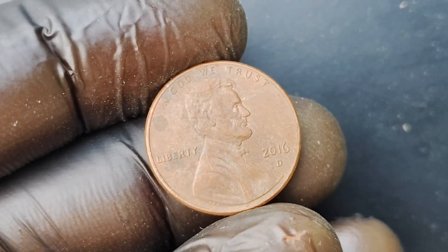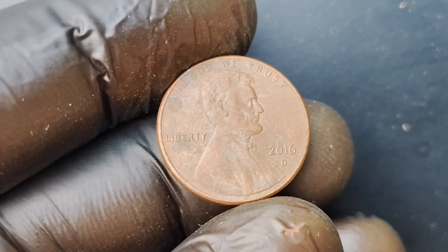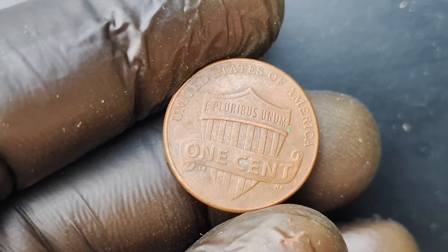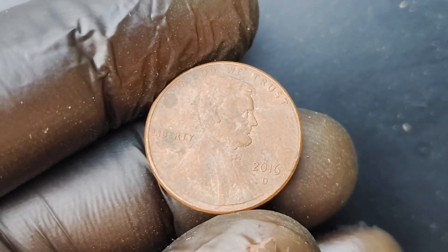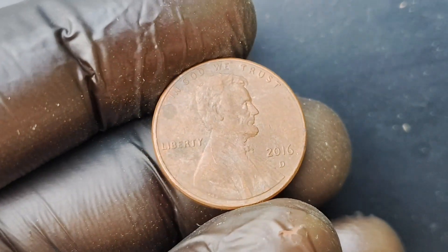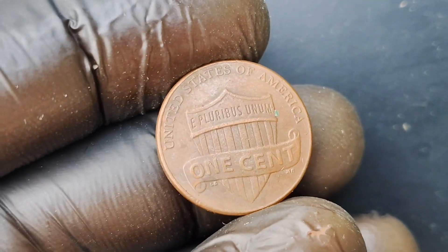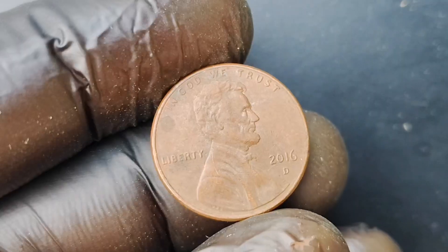If you think you may have one of these rare coins in your collection, it's definitely worth getting it authenticated by a professional to confirm its value. If you happen to stumble across one of these rare 2016 D-Mint Mark Lincoln Penny coins with the double die error, the first step is to carefully preserve the coin in a protective holder to prevent any damage or wear. Next, you'll want to reach out to a reputable coin dealer or auction house to discuss your options for selling or trading the coin. With a coin of this value, it's important to take the necessary steps to ensure that you get the best possible price for your rare find.